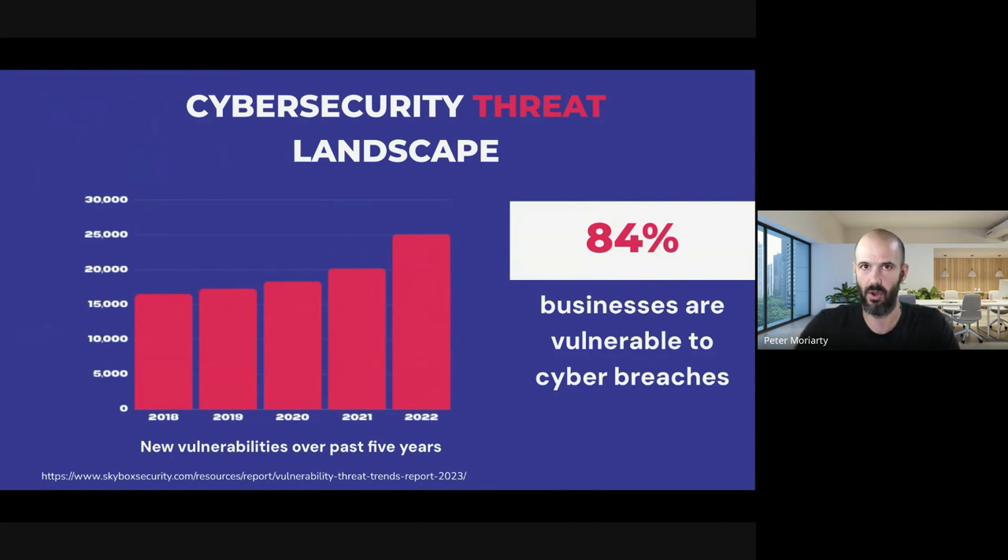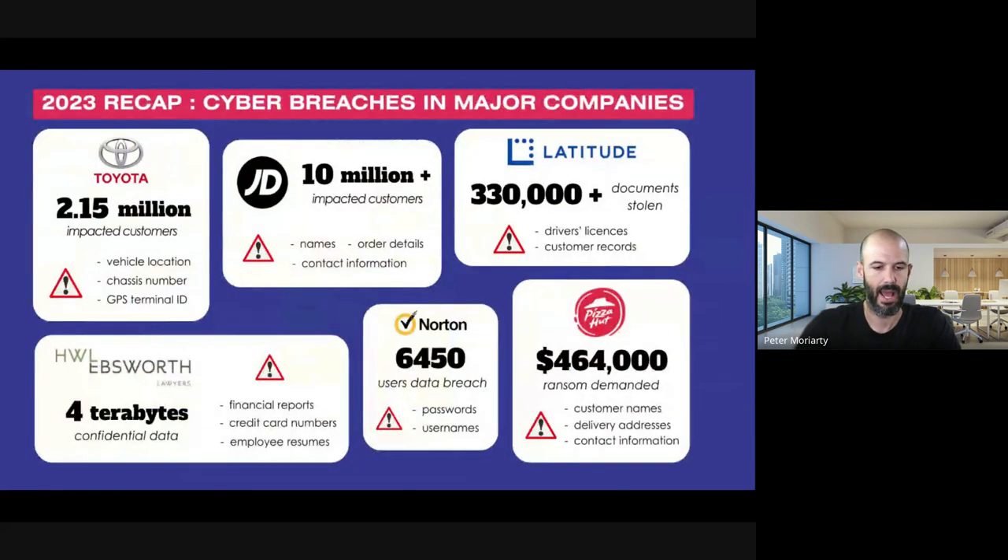Cyber security threats are on the rise. Ten years ago, cyber insurance wasn't even on my radar, and then all of a sudden everything got very serious, seemingly very quickly. In the last five years there's been nearly double the cyber breaches in businesses based on global reports, and there have been some very high profile breaches — from huge brands like Toyota and even Norton, who are a security brand.